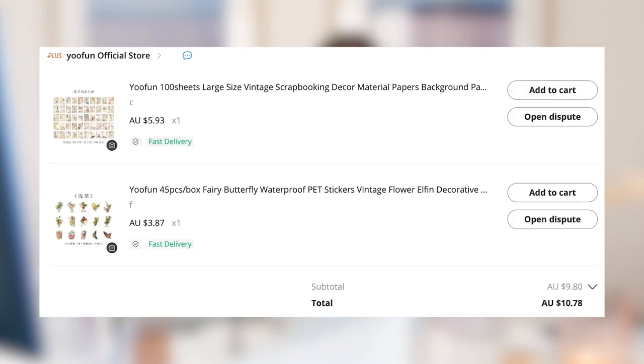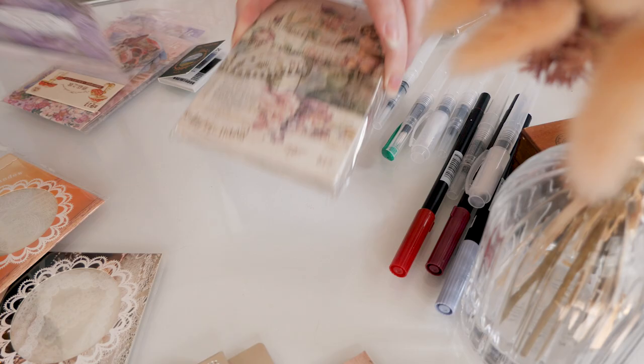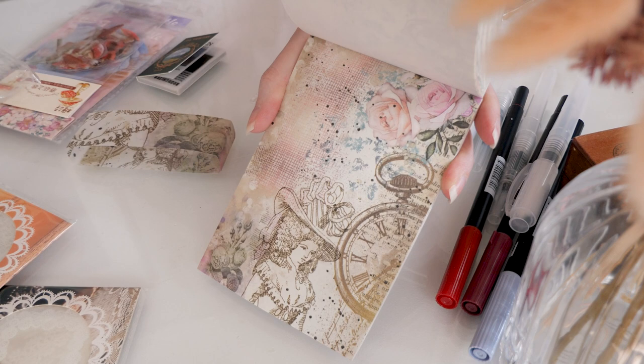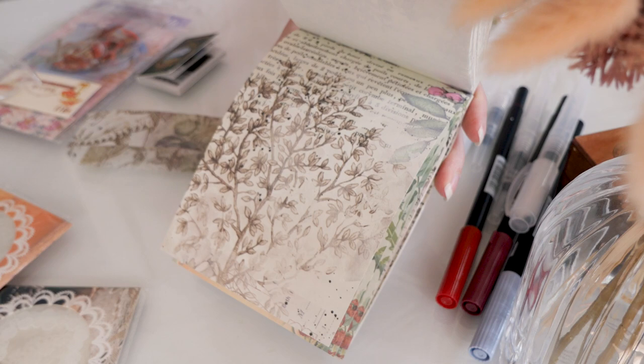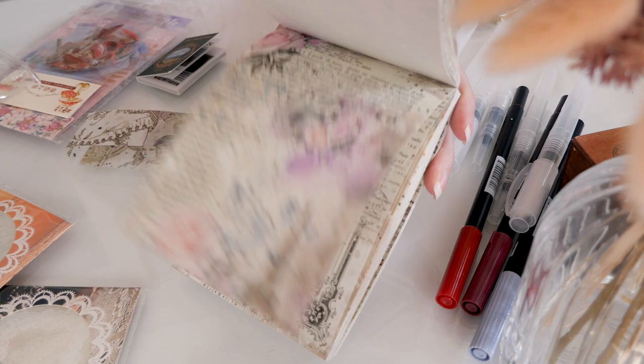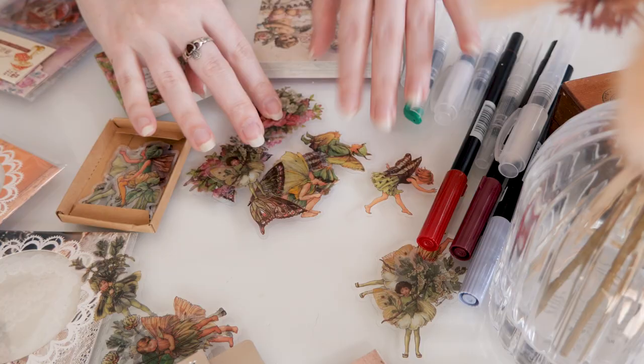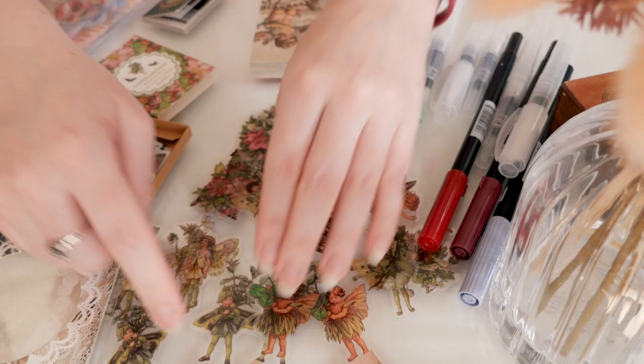I got two items from these guys. One is a set of scrapbooking papers with gorgeous little cherubs, some sheet music, and text over the top with definitions of words around love — lovesick, lovesome, loving, and so on. There are 100 sheets, apparently, which means the paper must be quite thin — I love that. That was $5.93 for this one. I also got a little box of fairy PET stickers — 45 pieces, little fairies, $3.87 — and it doubles as a shaker. Total $9.80 plus $0.98 tax, $10.78.